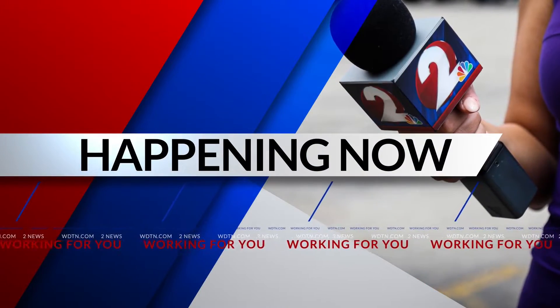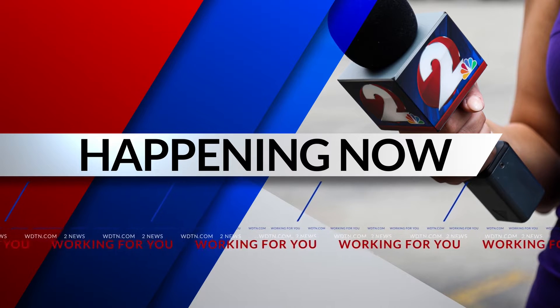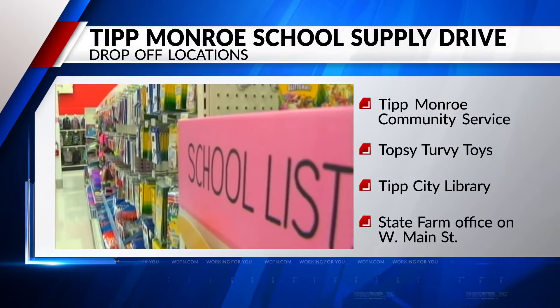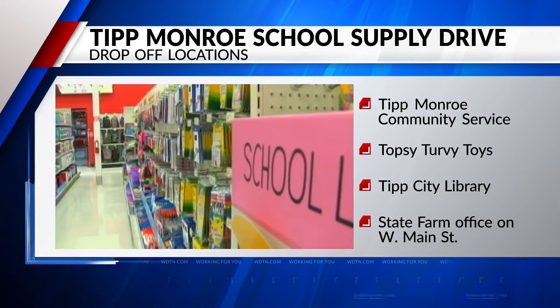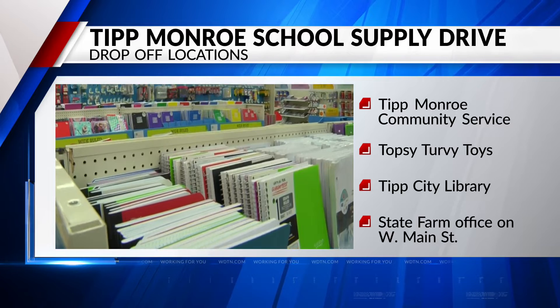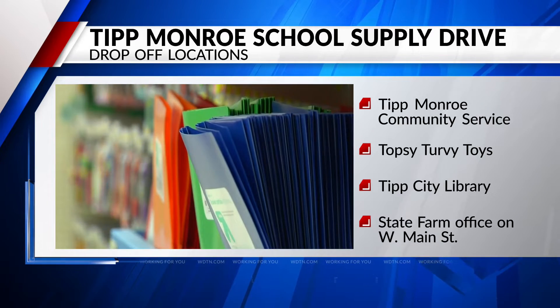Monroe Community Services is collecting school supplies for Tip City and Monroe Township schools. The organization is looking to collect school supplies as schools start back up next month. You can drop off supplies in blue tubs outside the Community Services building, Topsy Turvy Toys, or the Tip City Library, all on East Main Street. There's also a tub outside the State Farm office on West Main Street.